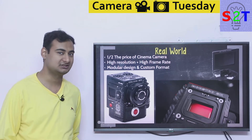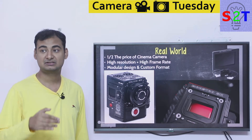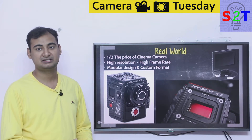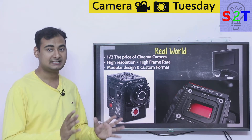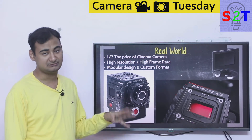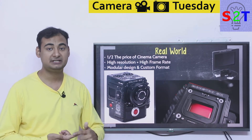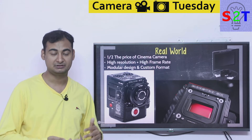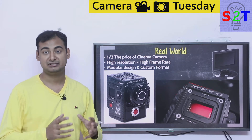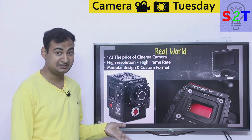RED's motto: as high resolution as possible, as high frame rate as possible. They also employ a modular design. Some people love it, some hate it, but it helped RED spread everywhere. Gimbals are becoming more affordable, camera screens more affordable, and drones are starting to play a big role. In those scenarios, having a small camera is really important.